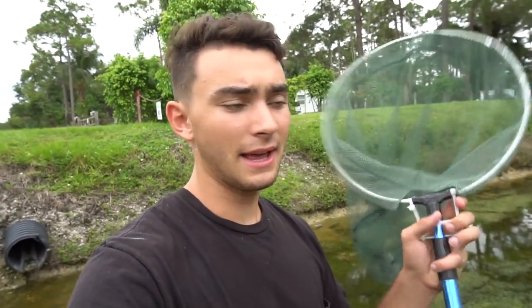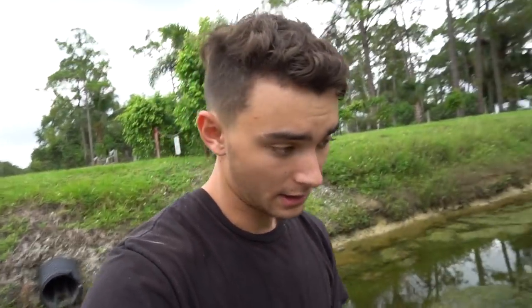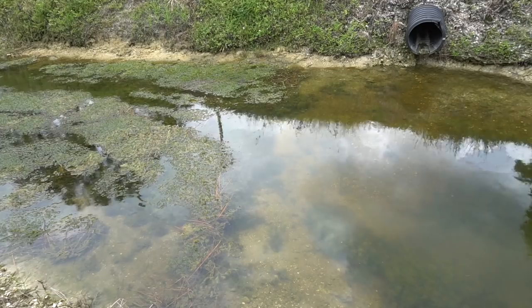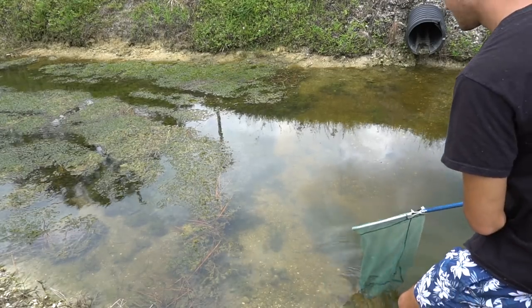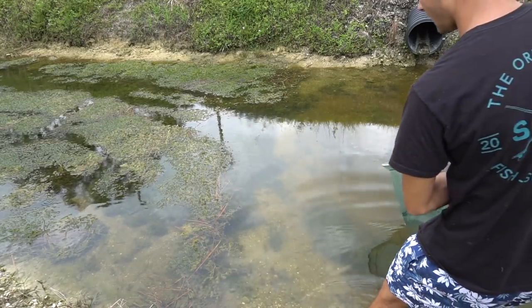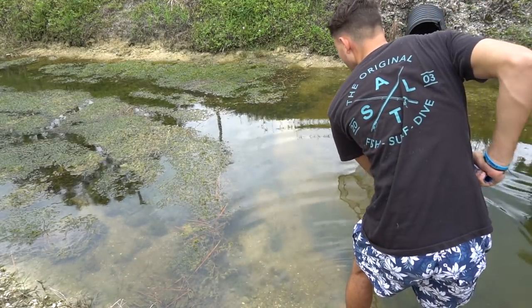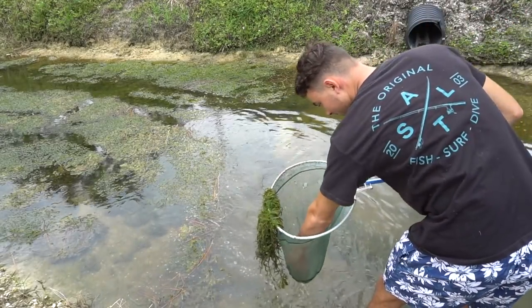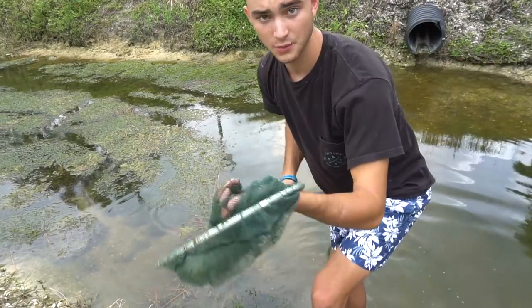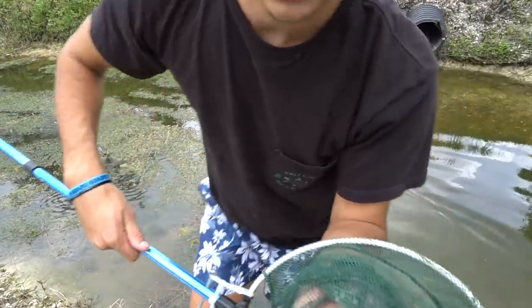Got my handy dandy net — it actually extends out to probably five to six feet. Let me set you guys down really quick. Let's start this challenge out by catching some mollies first just to get something inside of the bucket because they're right here, so they shouldn't be too hard. Okay, all right — I got three mollies right here just to start it off.